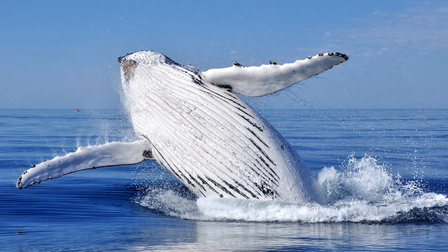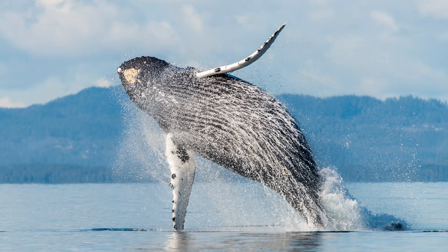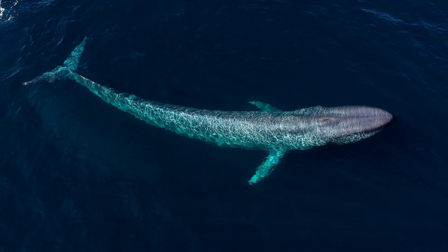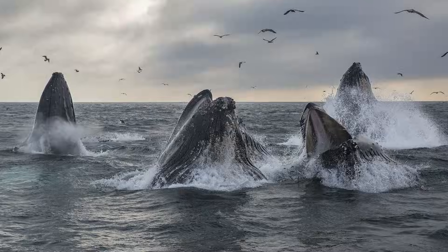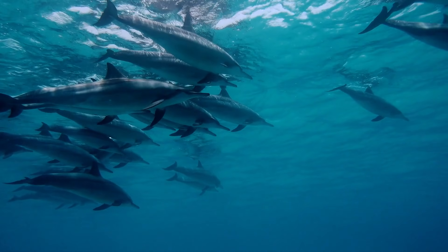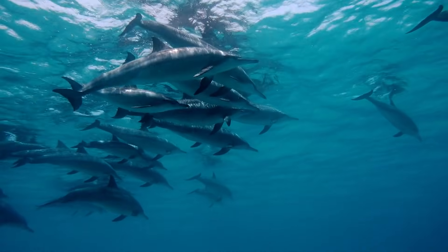Humpback whales can weigh up to 30 tonnes and can almost breach their entire bodies out of the water. Even bigger still is the blue whale, which can weigh close to 200 tonnes and rarely ever breaches due to the energy that would be required to do so. A group of whales is called a pod and usually consists of up to 30 animals, although this number can be larger, especially in smaller toothed whales who band together for protection.